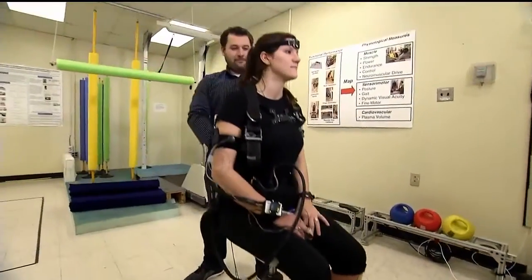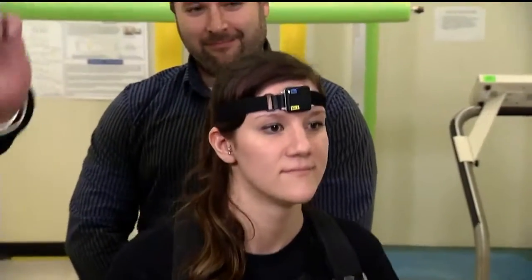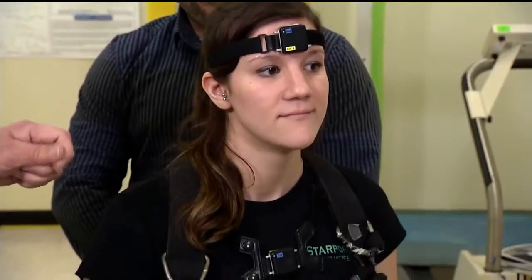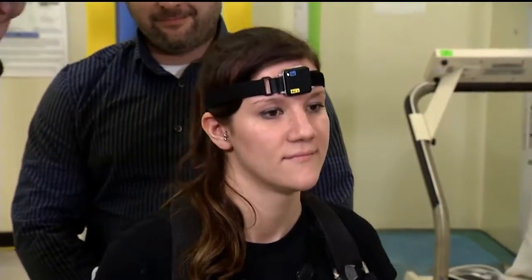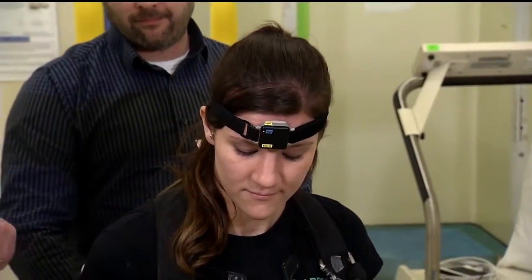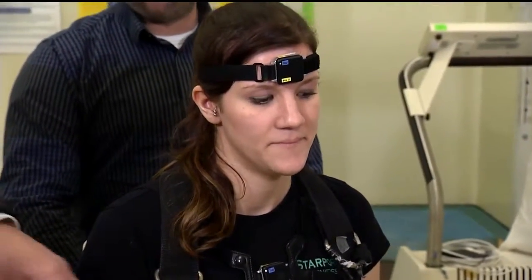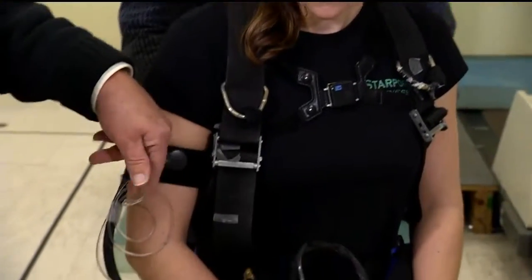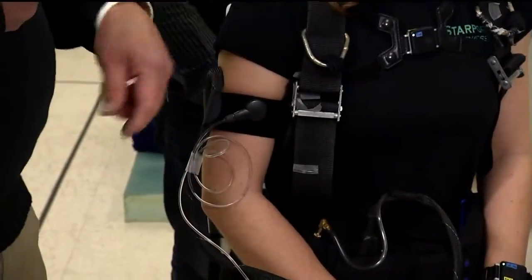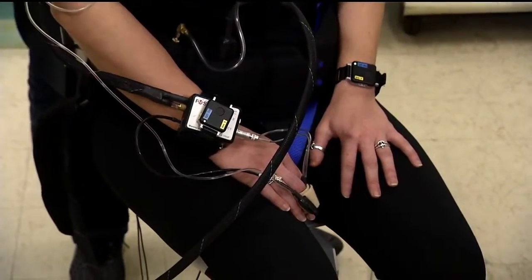Tell us all about this gear that she has on. We're looking at inertial sensors — they're the ones that are blinking here — that give us estimations of the person's angular acceleration and the angles they are experiencing relative to the ground. We also measure cardiovascular parameters: heart rate and blood pressure, as well as EMG from the legs.